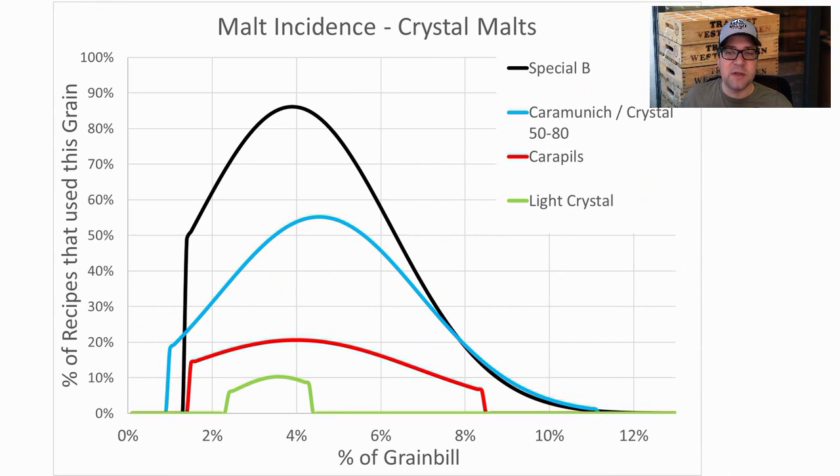Crystal malts: most prominent was Special B — 86% of the recipes used it at an average of 3.9% of the grist. Next was medium crystal at 55% of recipes, averaging 4.5% of the grist. I also had Carapils and light crystal. I stacked up pretty close to the mean on Special B and a little less on crystal — partly because I added more data to the dataset after brewing, which bumped those averages up slightly.